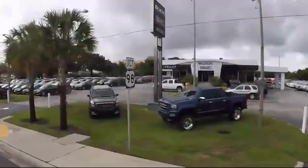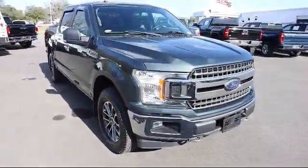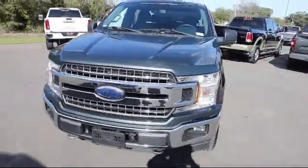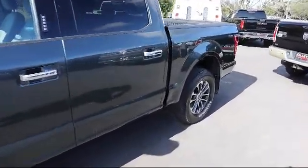Welcome to Kelly Buick GMC and here's a look at another one of our great vehicles in our inventory. It comes equipped with Dynamic Hitch Assist Backup Camera, Dual Stage Driver and Passenger Seat Mounted Side Airbags, Electronic Stability and Rollover Stability Control, and Electronic Transfer Case.